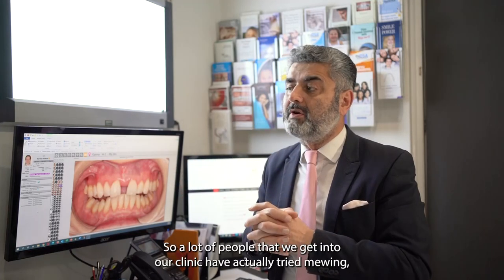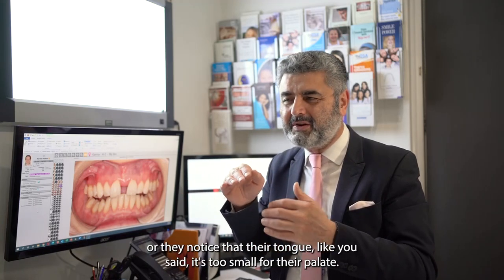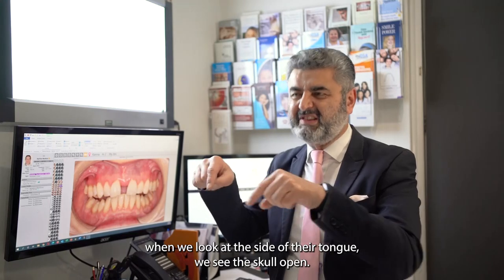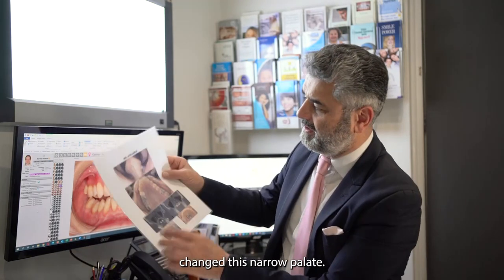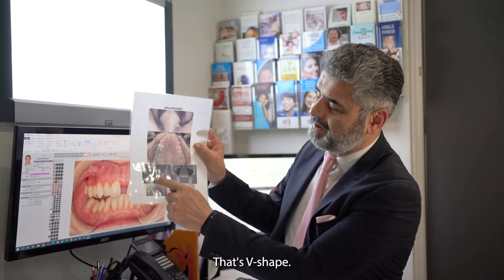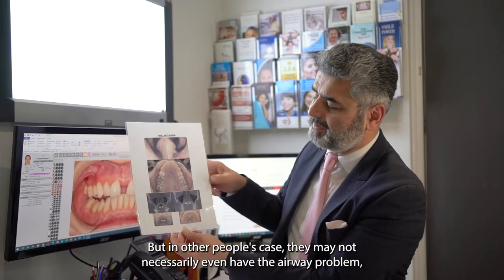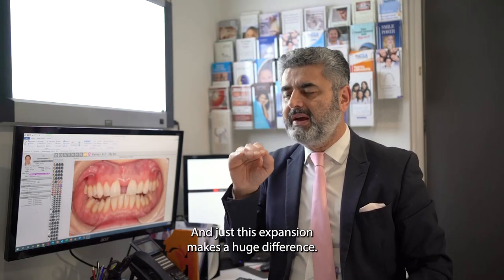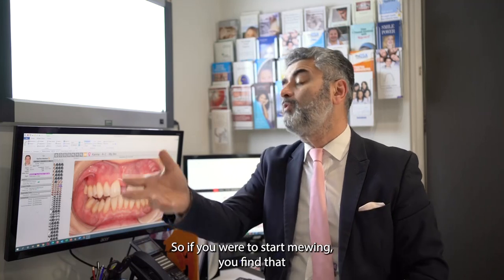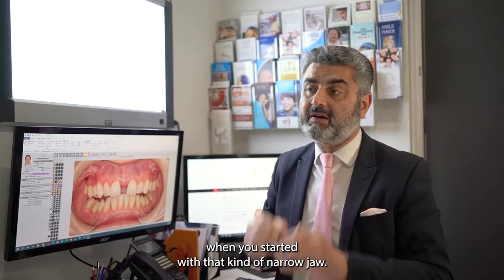A lot of people who come to our clinic have tried mewing and can't quite get the force they need, or they notice their tongue is too big for their palate. Isabel and I see that because when we look at the side of their tongue, we see scalloping. From your perspective, we have changed this narrow V-shaped palate, dropping it down to make it more U-shaped, as you can see from this article. Even in people without an airway problem, just anatomically they can't get the tongue where it needs to be — and this expansion makes a huge difference.